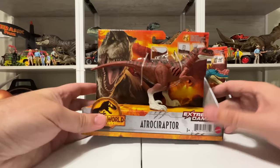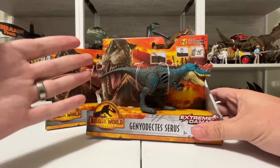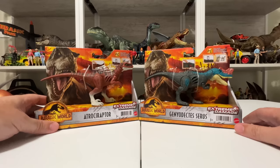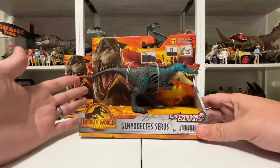We'll see how the Atrociraptor squad stacks up against Owen's original Raptor Squad, but we'll also be taking a look at Genyodectes Serus because this is such a cool all-new figure with some really cool design features and paint. Both Extreme Damage figures have that fun battle damage feature too. It's a nice tight unboxing with just two figures today, so let's go ahead and get started with Genyodectes Serus.